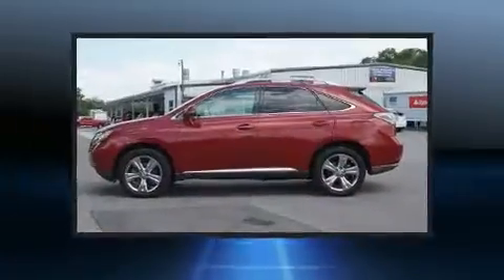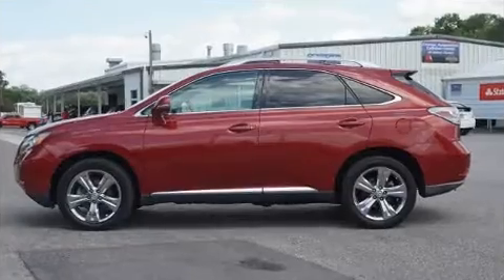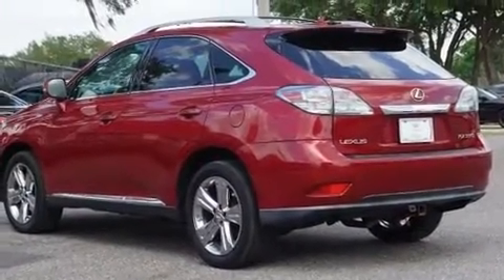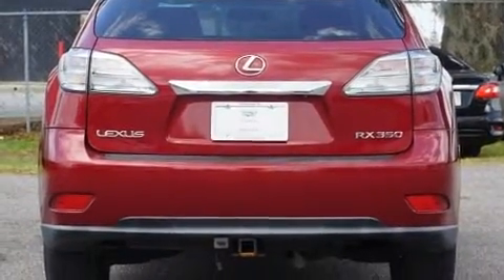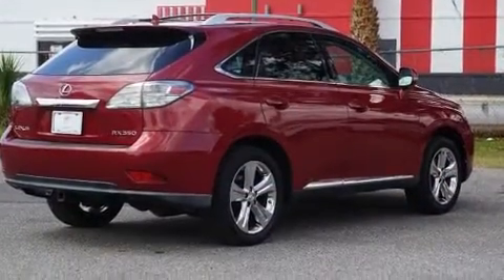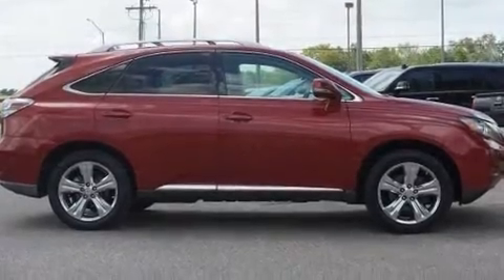Lexus prioritized practicality, efficiency, and style by including a tachometer, power front seats, a built-in garage door transmitter, an outside temperature display, and much more.